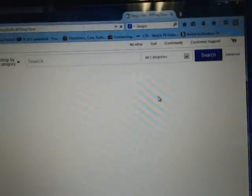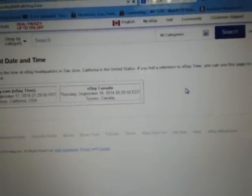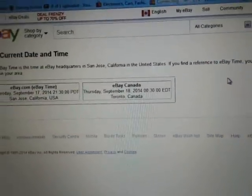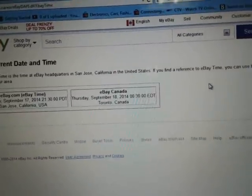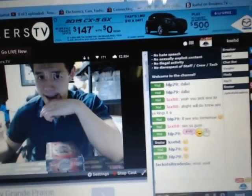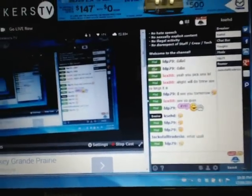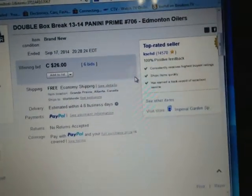Go to the current aim time. I have no idea what's going on with the TV in there. The current aim time is Thursday September 18th at 12:30am Eastern Time. So we are live on Breakers TV here. I froze there for a sec.